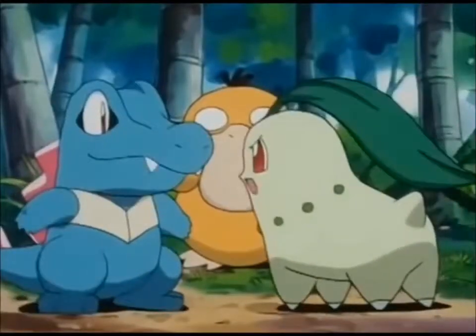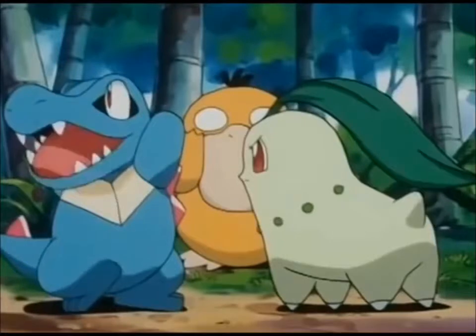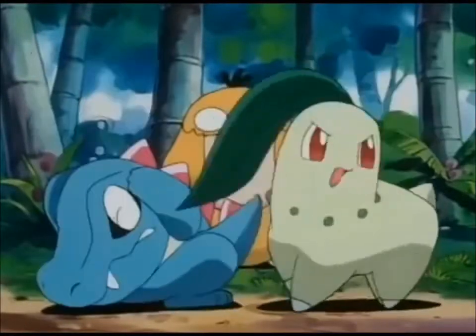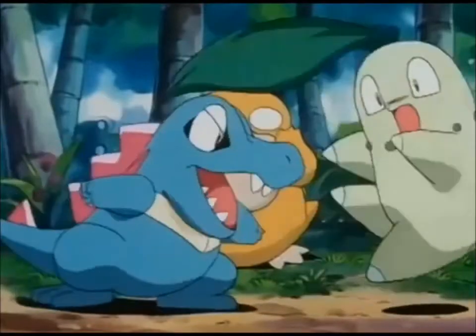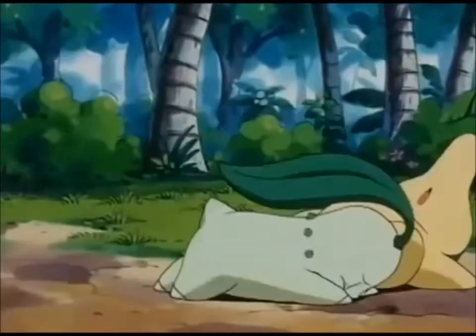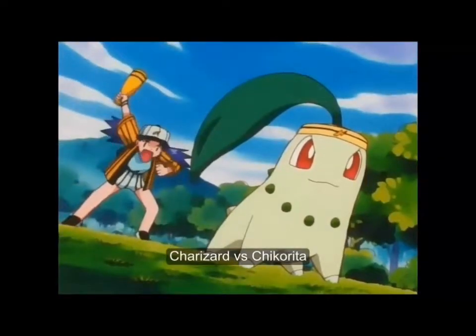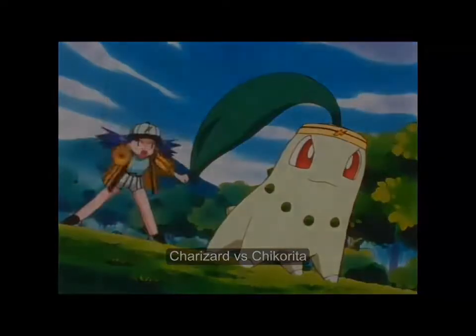Chikorita is another one. Of course, with the Bulbasaur family and the Chikorita family both being dinosaur plant Pokémon, I decided to put Chikorita on this list mostly because of how cute and little it is. I mean, look at it — it has a leaf on top of its head. It's adorable. Just look at that face!